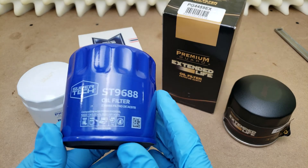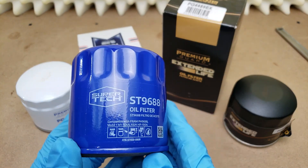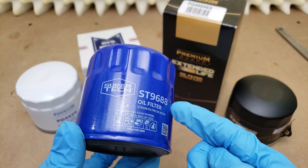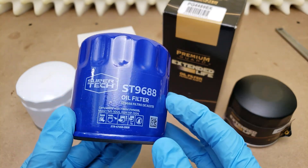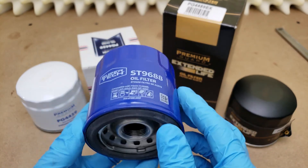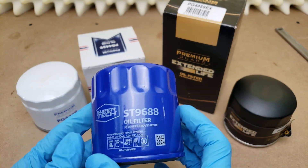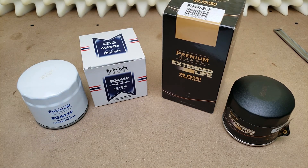Someone actually pointed that out in my Supertech filter video that I covered a few videos ago. I made it sound like Walmart had their own associates manufacturing these things, where that's clearly not technically the case. It must be some type of white label program where Walmart has their filter manufactured by someone else, and then the Supertech label gets put on after the fact. So that is a little bit of background on Premium Guard.